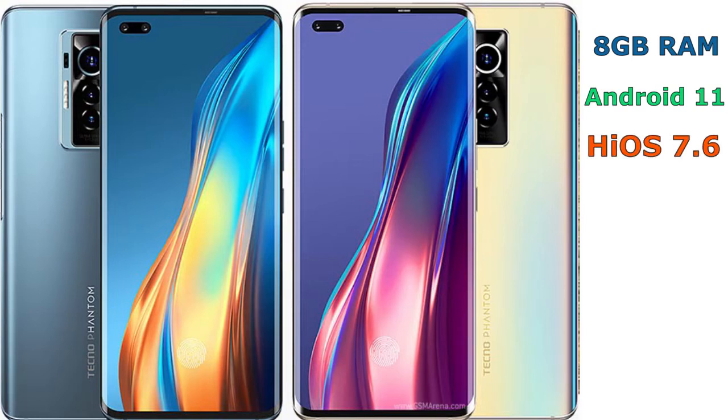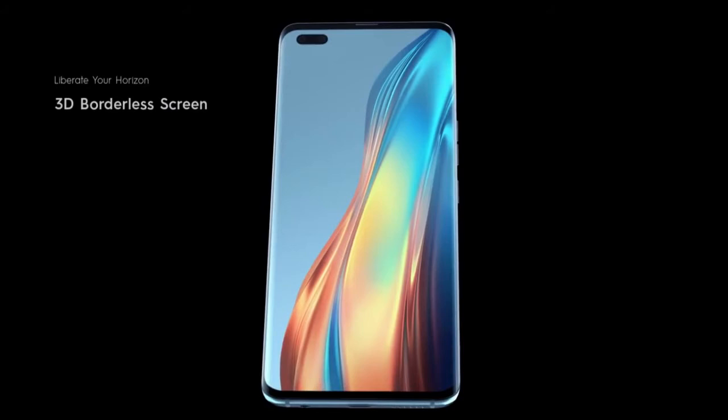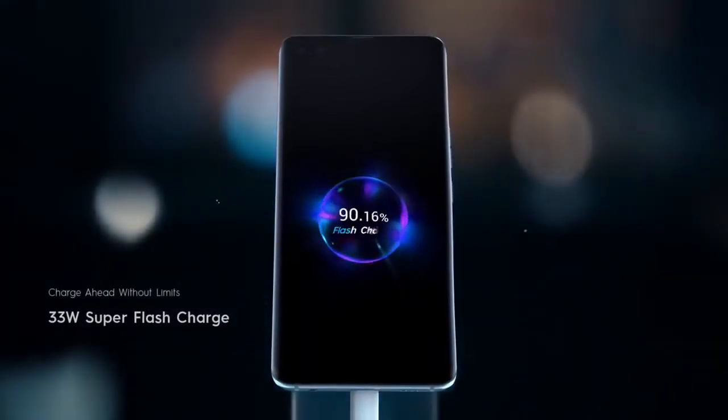The Phantom X comes along with 256GB of internal storage — that's quite a huge sum of storage from Tecno. So right to the battery capacity, the new Phantom X is rated 4700mAh with 33W of fast charging for 70% in 30 minutes.